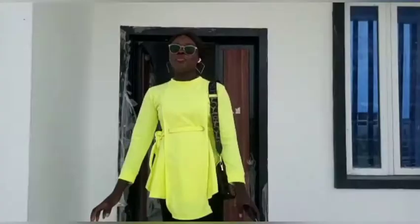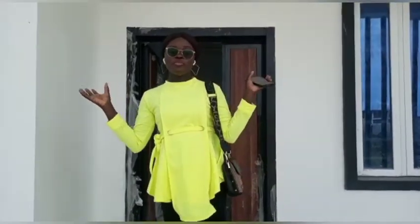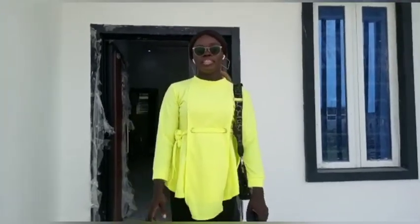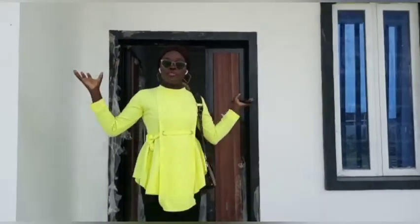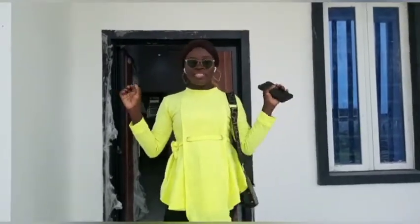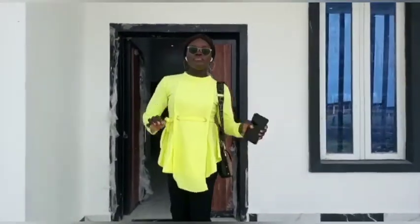Hello investors, welcome to a 3 bedroom fully detached finished bungalow with BQ, going for the sum of 26 million naira. You can have this whole beautiful luxurious 3 bedroom bungalow for the sum of 5 million naira initial deposit, and you can spread your payment plan within 0 to 18 months.